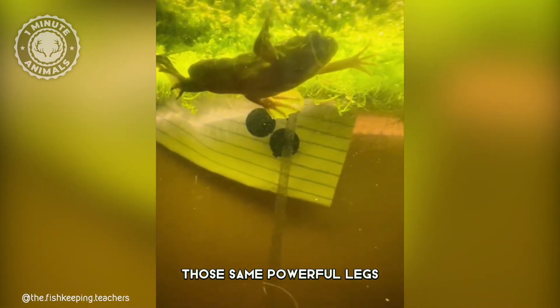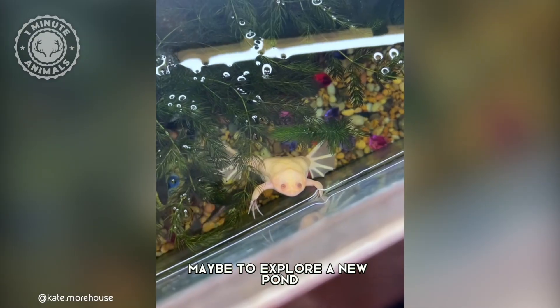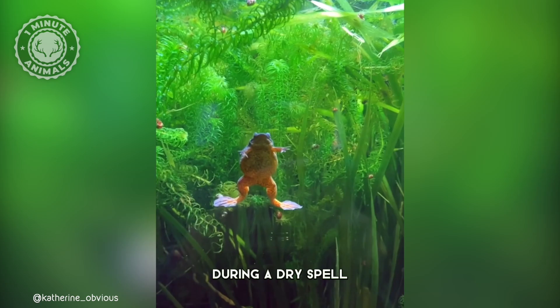Those same powerful legs also come in handy when they need to scramble out of the water, maybe to explore a new pond during a dry spell.